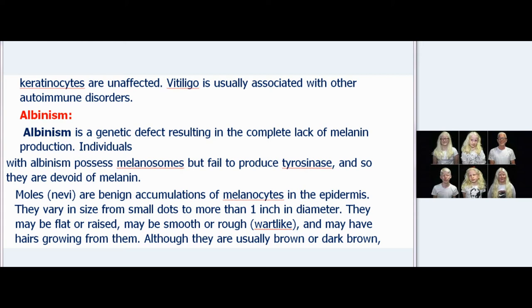Albinism is a genetic defect resulting in the complete lack of melanin production. Individuals with albinism possess melanocytes but fail to produce tyrosinase, and so they are devoid of melanin. Moles, or nevi, are benign accumulations of melanocytes in the epidermis. They vary in size from small dots to more than one inch in diameter. They may be flat or raised, smooth or rough, wart-like, and may have hairs growing from them. Although usually brown or dark brown, some moles are flesh-colored.